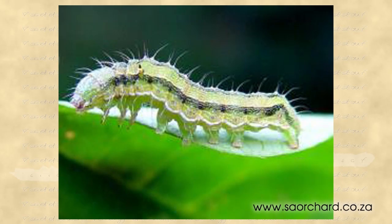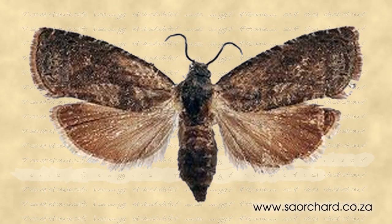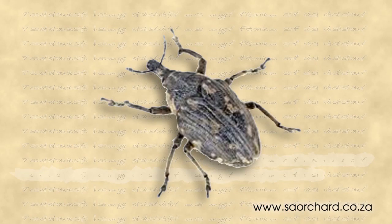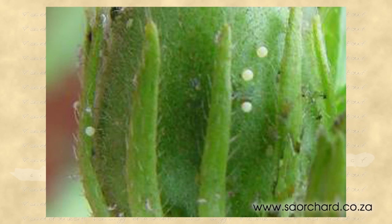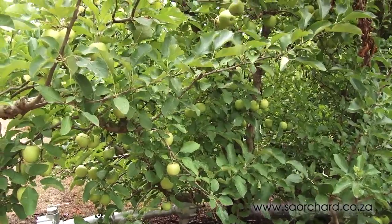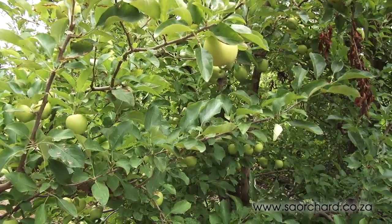These insects are bollworm, codling moth, oriental fruit moth, false codling moth, Mediterranean fruit fly and snout beetle. The first of the notorious six is the bollworm. The moth lays eggs on the leaves and the larvae that hatch burrow into the fruit and feed on the leaves, buds and growing points of the tree, causing a lot of damage.